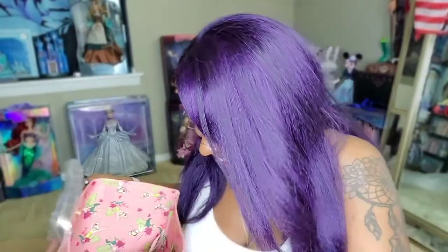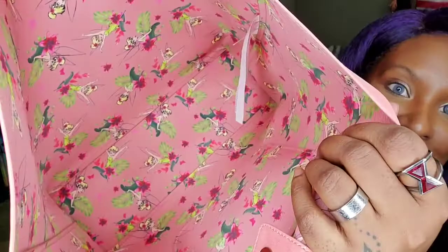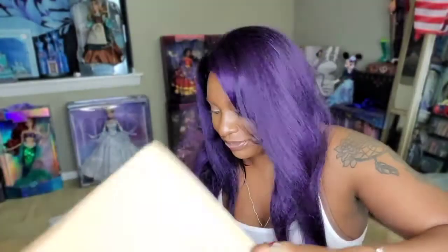I am so happy about this bag! I had a little cardboard in here to keep the shape. Oh my god, look — it's a bunch of little Tinkerbell's in there! It's beautiful. The back is just a plain pink, and yeah, it's a pretty big tote. I love it! This is something I cannot recommend because I don't want any of you buying stuff from the UK like that.